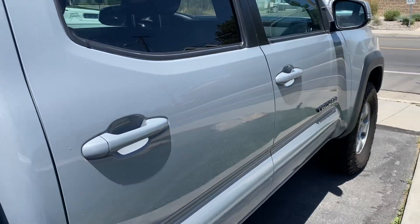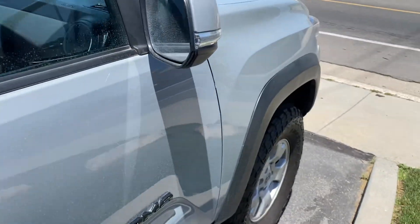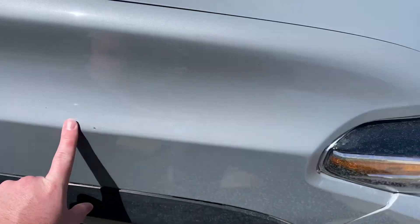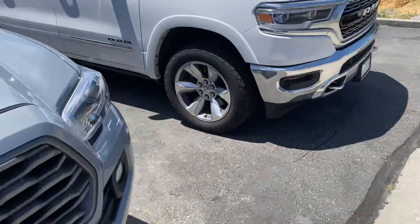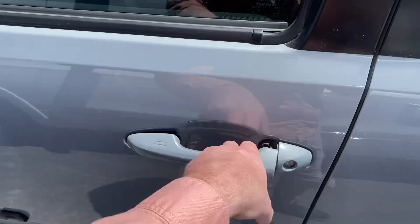Not seeing anything on this side. The sprinklers got us — it's just some water spots but those wash up. There's a little chip there, but it's a 2021, just little rock chips, you know how it goes. Keyless entry and all that.